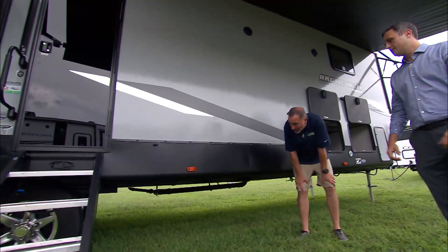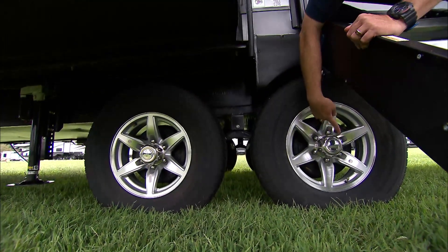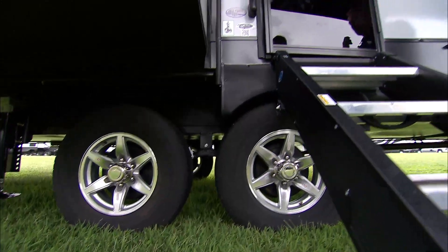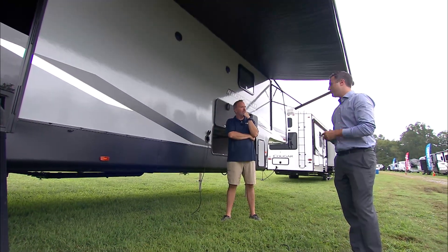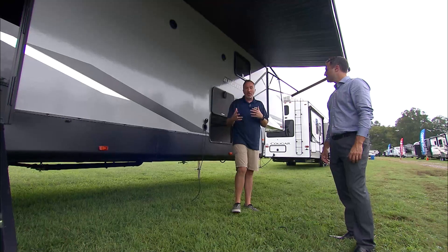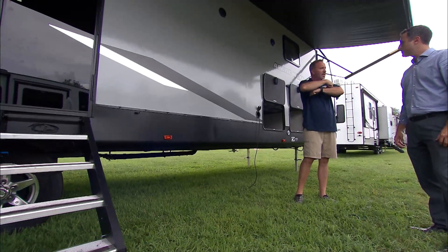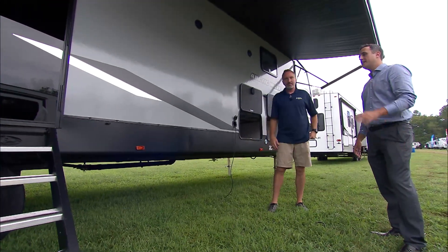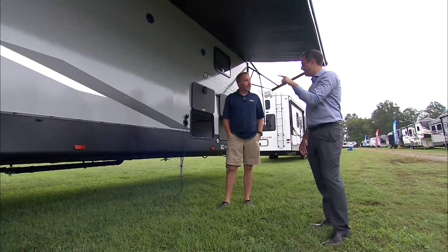We've got 15-inch aluminum wheels on Dexter easy lubes. Is that a pressure monitor inside? On the Cherokee Arctic Wolf, you're going to have tire pressure monitors on all the stems — the biggest cause of blowouts in a camper is improperly inflated tires. If we can give you a way to check that when you're stopping for gas or getting ready to leave, that gives you a better camping experience. I like the extra wide berth between the axles too — that helps with suspension. Even though a fifth wheel is a little bit easier to tow than a travel trailer, because the weight is distributed more into the bed of the truck, you still want that stability.